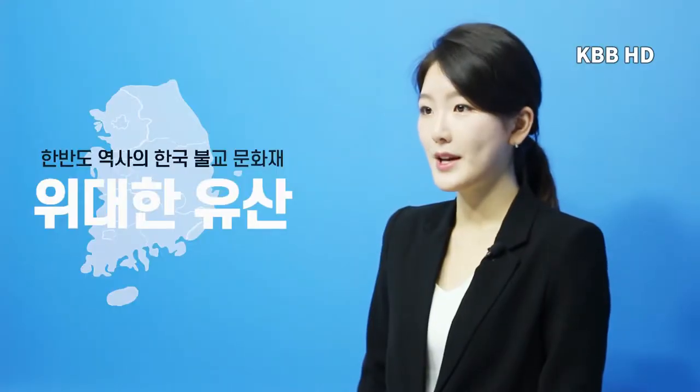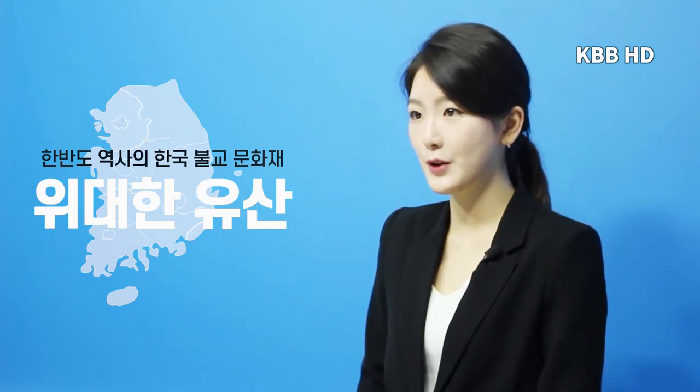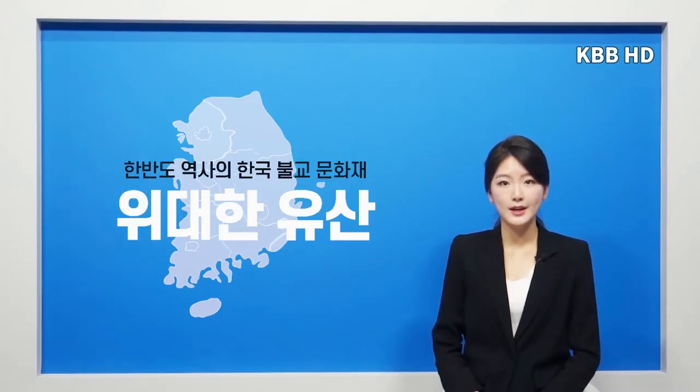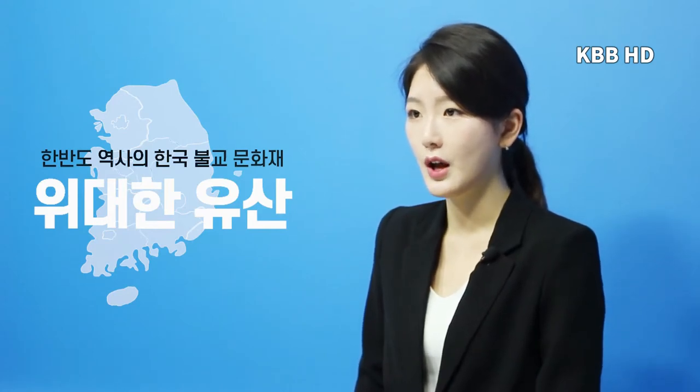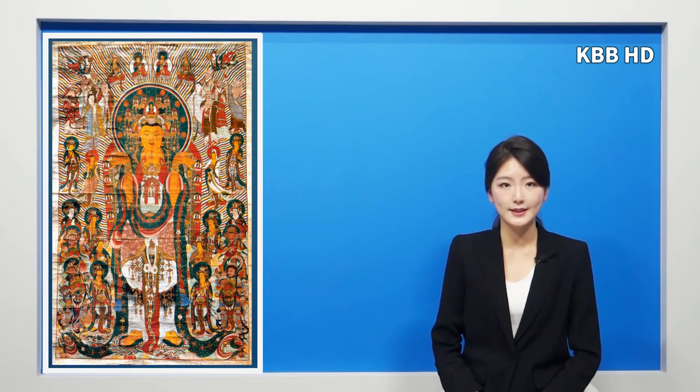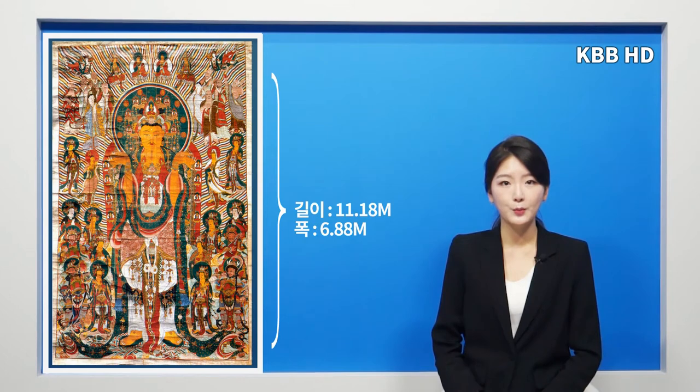조선 1644년 인조 22년에 제작된 국보 제299호 신원사 노산압을 괴불탱은 충청남도 공주시 계룡면 양활위의 신원사에 있으며 1997년 9월 22일 국보로 지정되었습니다. 신원사는 계룡산 자락에 있으며 대한불교 조계종 제6교구 본사인 마국사의 말사입니다. 이 괴불탱은 길이 11.18m, 폭 6.88m입니다.